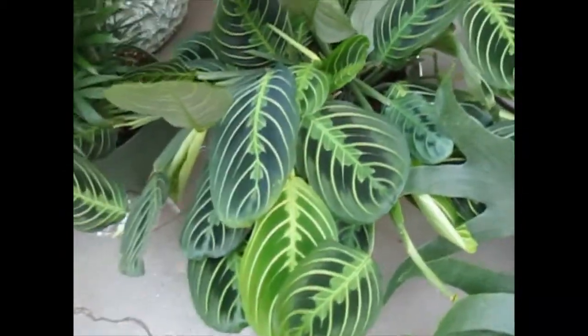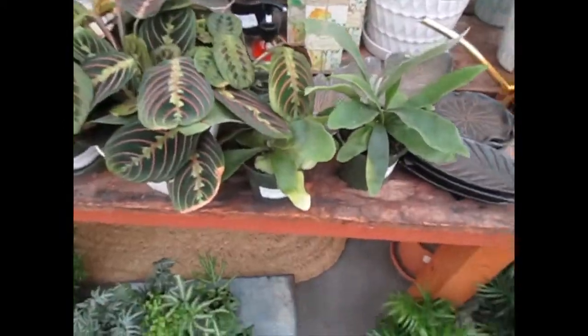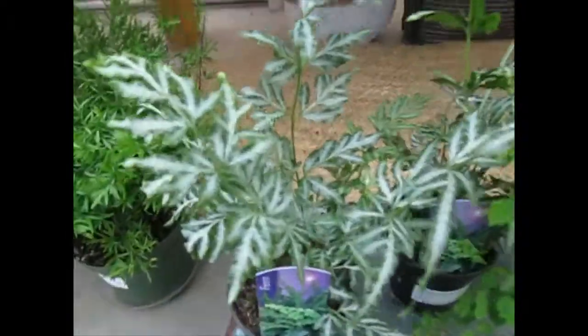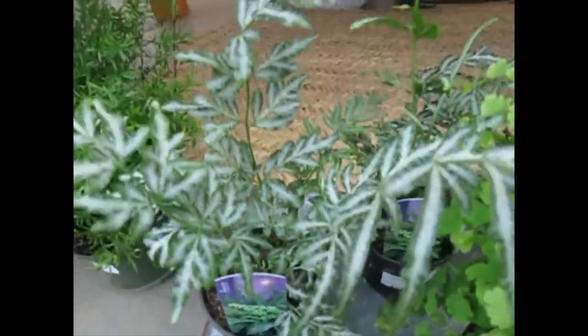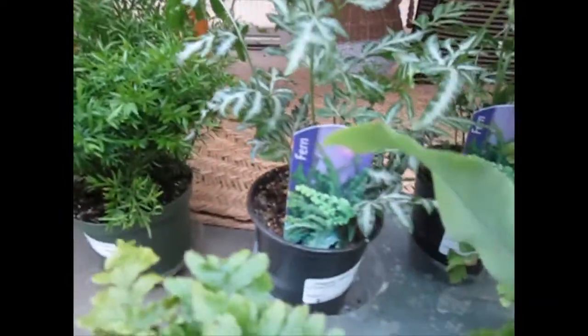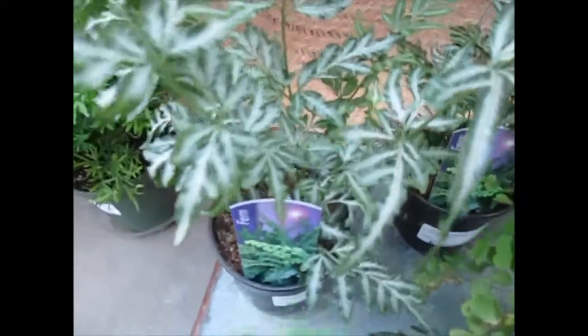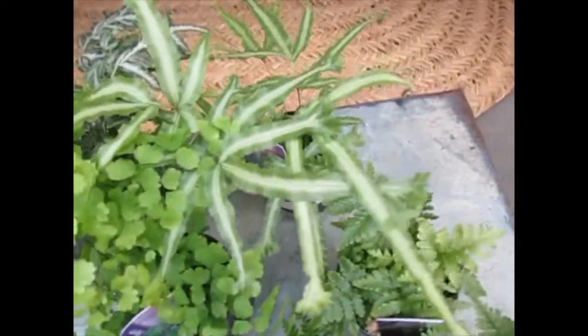I don't have this Maranta and I really want it. Brazil — $5.99. Oh, this is that lace fern. It's so pretty — for $6.99, kind of little.